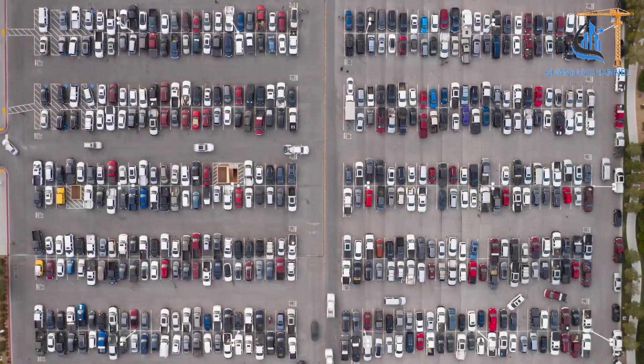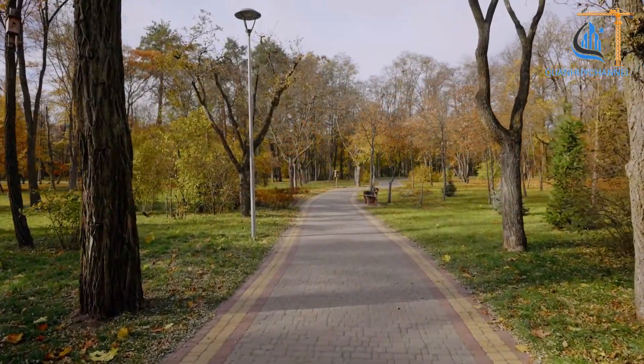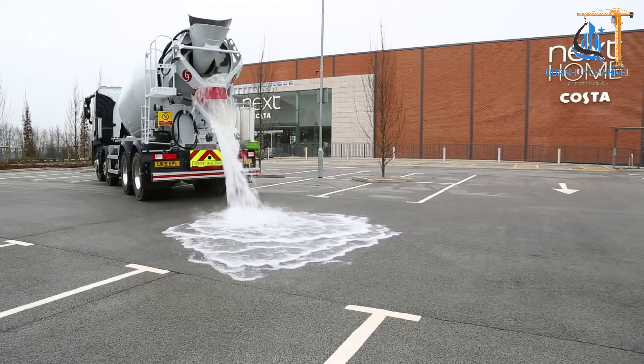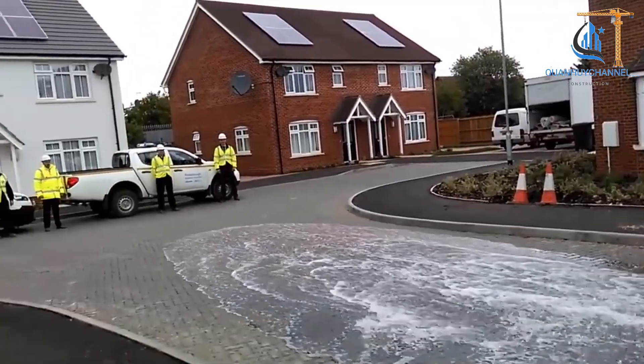Permeable pavement is often applied in parking lots, sidewalks, residential roads, and park areas. However, to maintain its long-term effectiveness, regular maintenance is essential to remove debris and ensure its permeability.